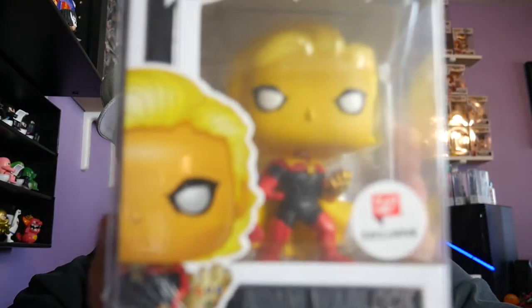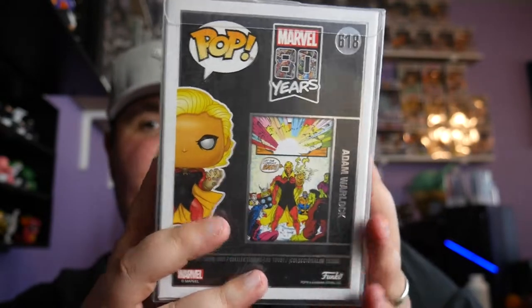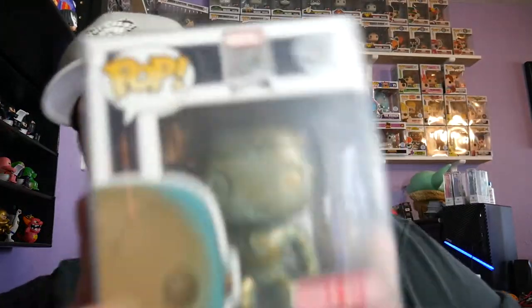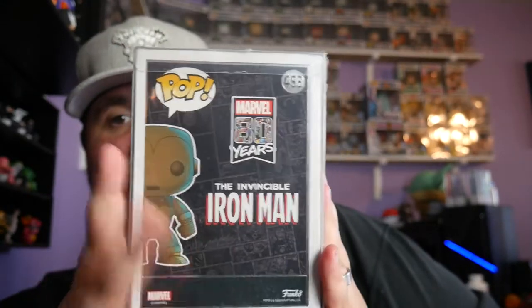And then one of the more expensive ones because people can't find this thing — Mr. Adam Warlock. I'm okay with paying a little bit more; it goes to support Curtis, goes to support small business. Another patina coming out — Mr. Iron Man. There we go, another Marvel 80 Years. Boom boom boom.